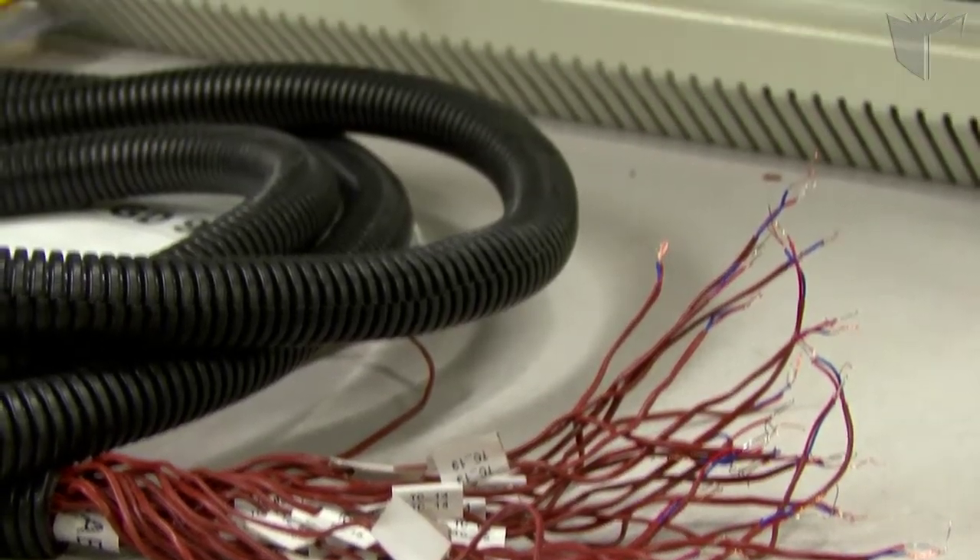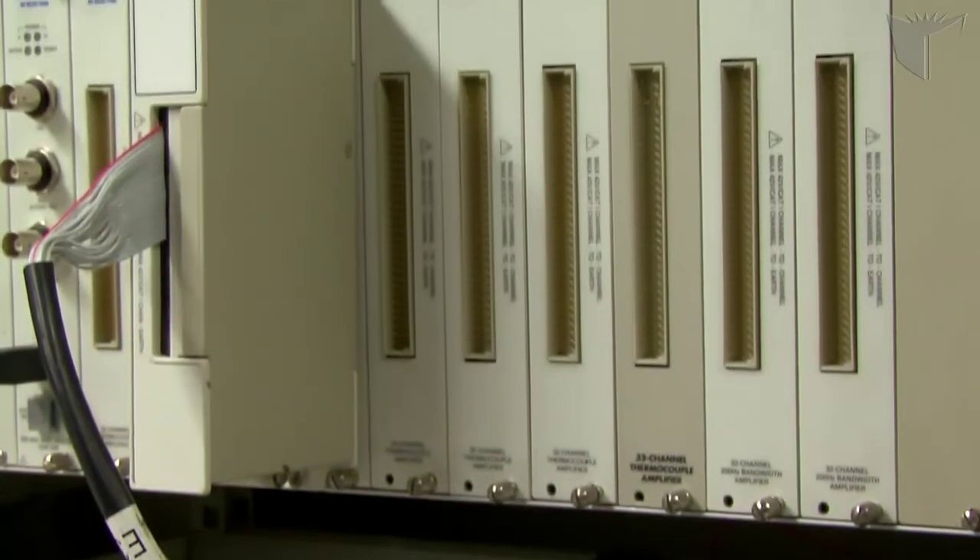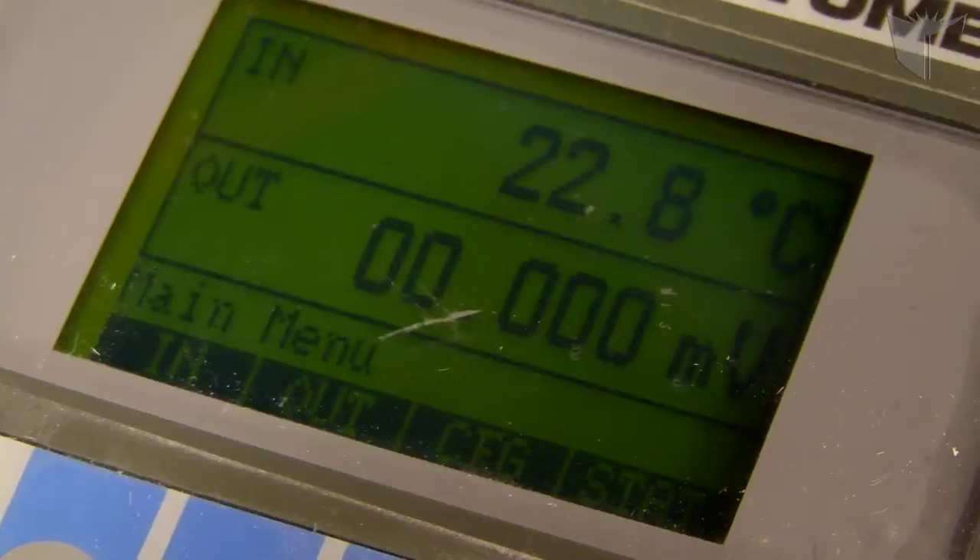Moisture is a big problem, especially dealing with wood. There are two ways that the testing is happening. Number one, we have the sensors that take direct readings that go to a data acquisition system. The other side is thermographic imaging.